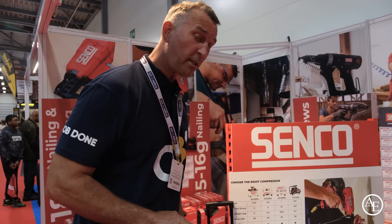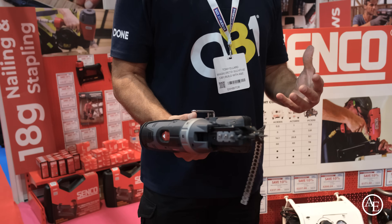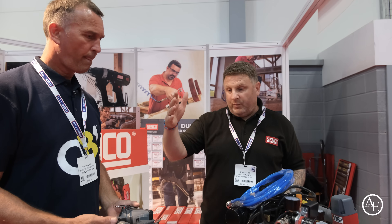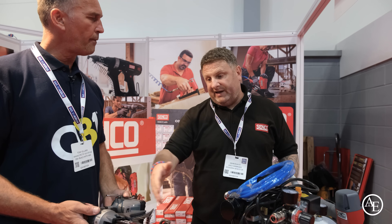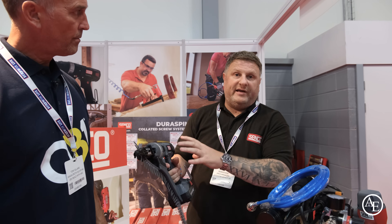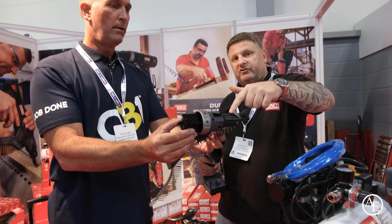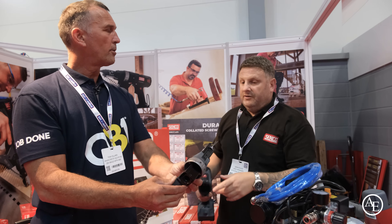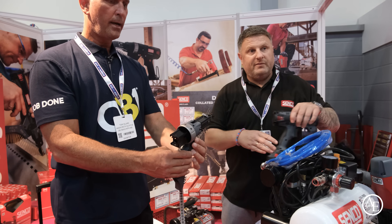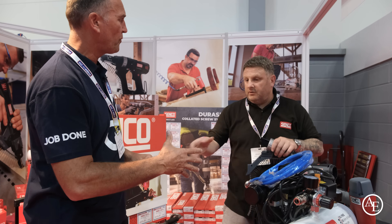Getting back to the tool I first ever used from Senco — the collated screw gun, one of those game-changing tools. How it's changed over the last 15, 20 years is incredible. Senco were the creators and originators of this tool. What a lot of people don't know is that because many Makita and DeWalt users want to stick with their battery platform, Senco supplies just the attachment, so they can have the Senco technology on their own battery platform tool. Definitely worth checking out.